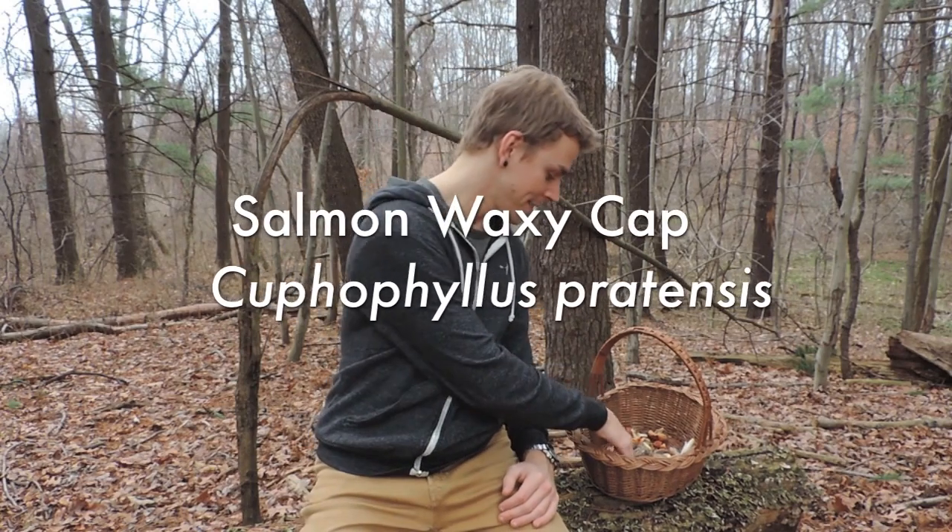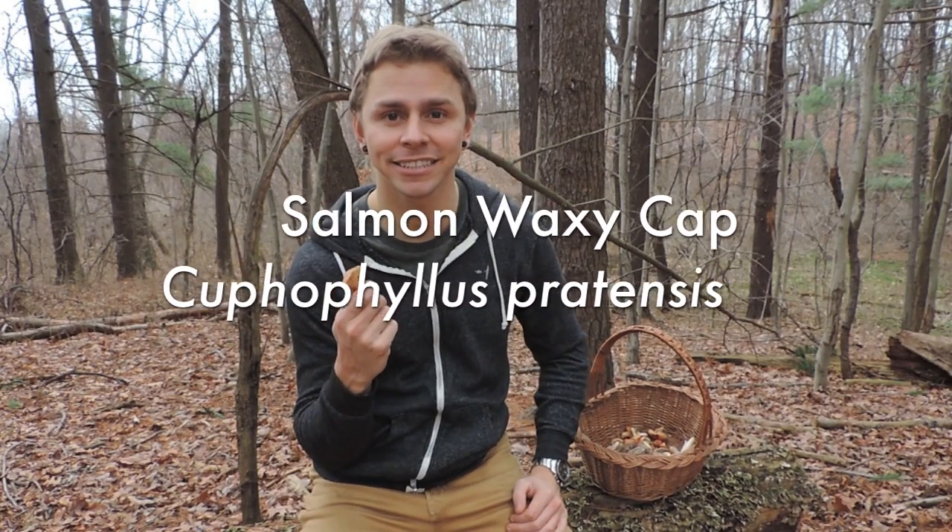The first mushroom I'd like to share with you today is known as the Salmon Waxy Cap, or Cupophyllus praetensis. It's gone through several name changes over the past couple of decades, however the most recent name is Cupophyllus praetensis, and it belongs to a class of mushrooms known as the Waxy Caps.